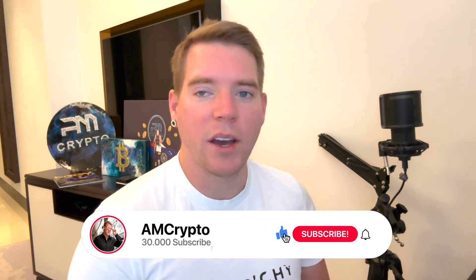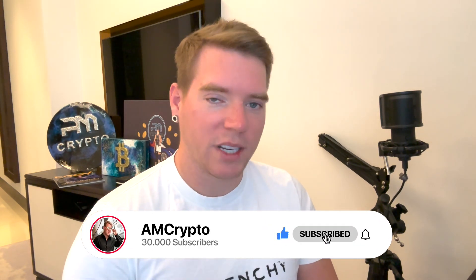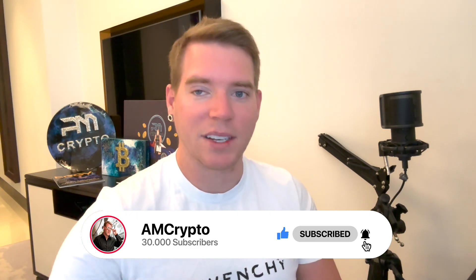That's it for today's video. I hope you enjoyed it. Make sure you smash the like button, hit the subscribe button, hit the notification bell, and I'll see you again tomorrow.